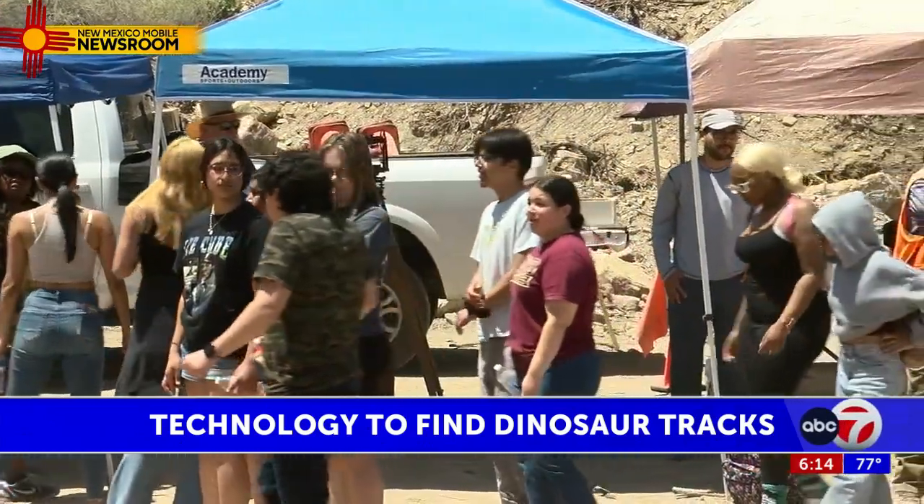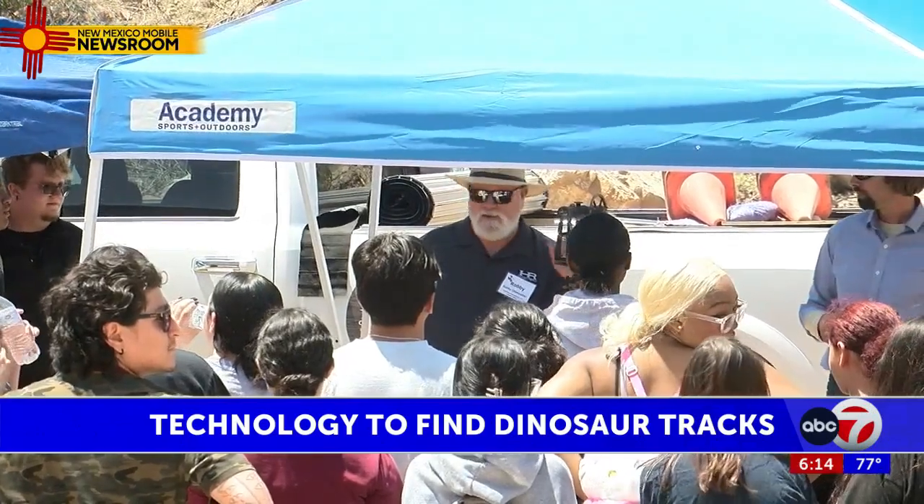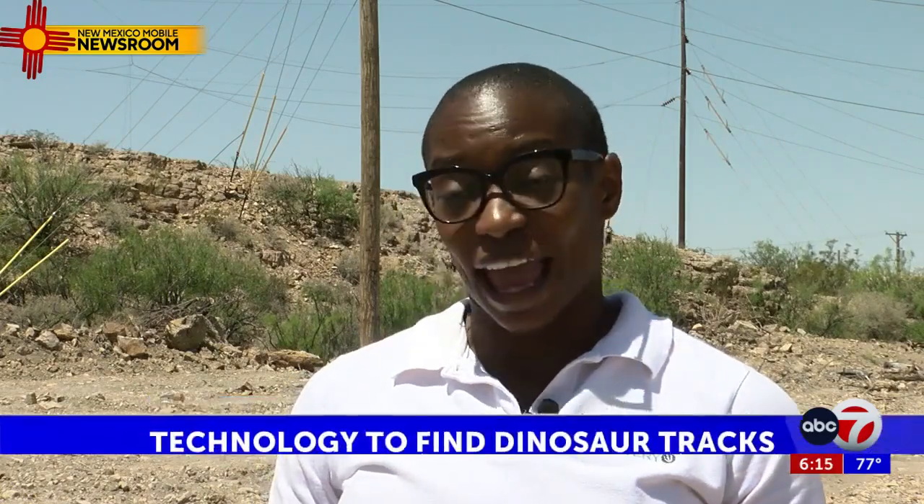Wednesday's research is unique in that Insight Science and Discovery allowed El Paso area high school students to come and see the surveying firsthand. "We invited the community just because we want to showcase what we're doing at Insight and all the education potential that we have out here."